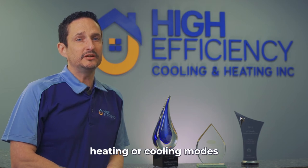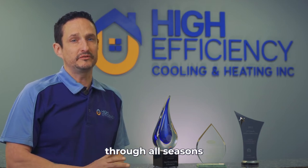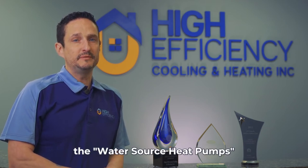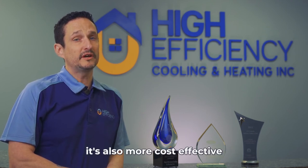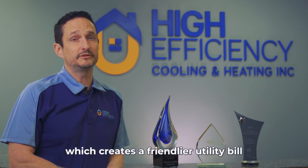Residents are able to choose between heating or cooling modes throughout all seasons. The Water Source Heat Pumps are safer than a combustion based heating system. It's also more cost-effective, which creates a friendlier utility bill.